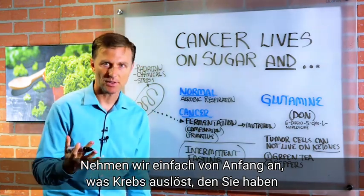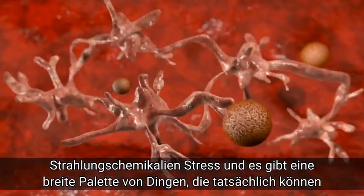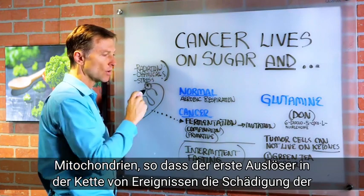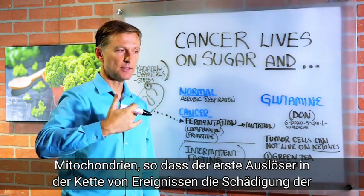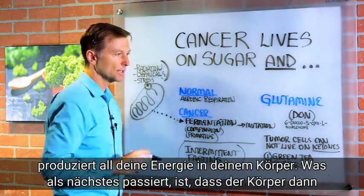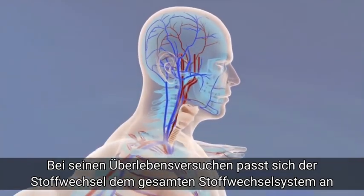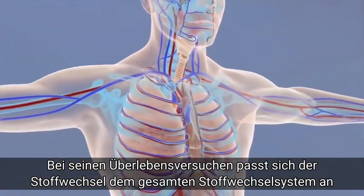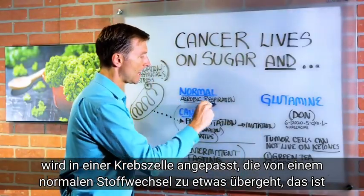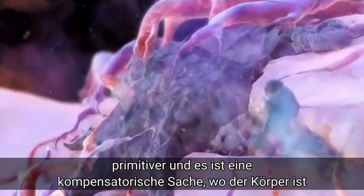What triggers cancer? Well, you have radiation, chemicals, stress, and there's a wide range of things that can actually initiate cancer. But what happens is these things trigger damage in the mitochondria. So the first trigger in the chain of events is damage to the mitochondria. The mitochondria is the energy factory that basically produces all your energy in your body. What happens next is that the body then, in its attempts to survive, adapts the metabolism. The entire metabolic system is adapted in a cancer cell, going from a normal metabolism to something that's more primitive. It's a compensatory type thing where the body's compensating from the damage.